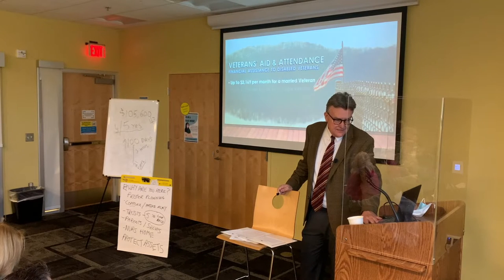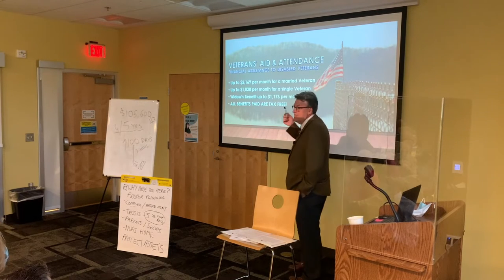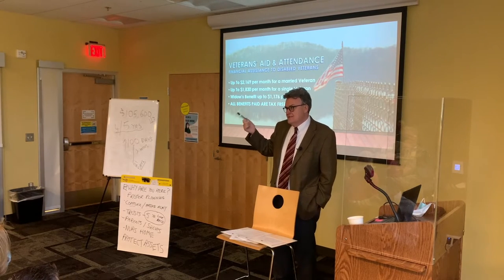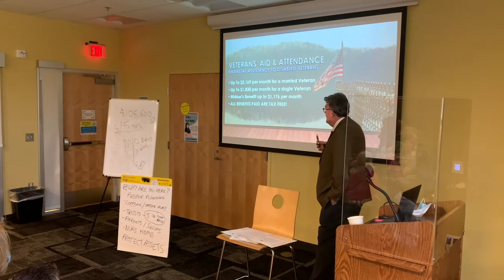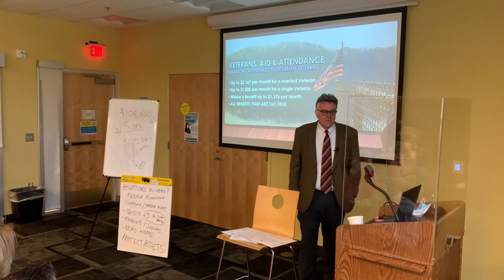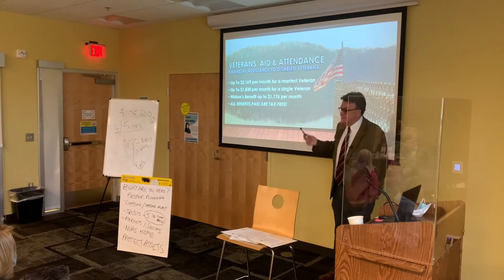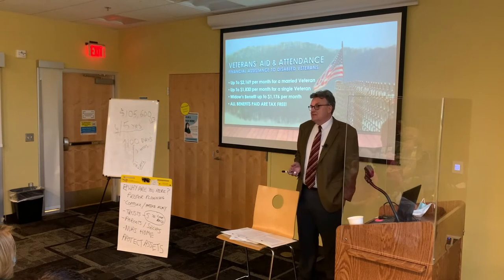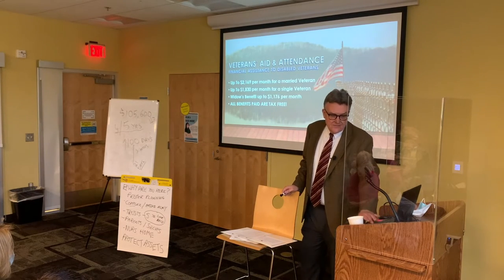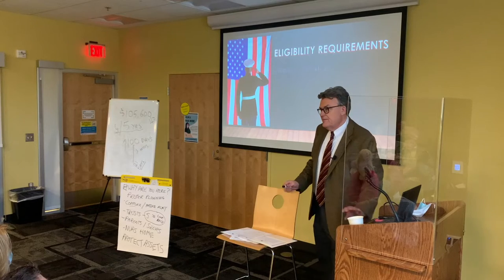For a married veteran who needs help from another person — Aid and Attendance, meaning assistance from a third party for medical needs — it will pay $2,169 a month. A little less, $1,830, for a single veteran, and then almost $1,200 a month for the widow of a deceased veteran. That obviously can be very useful when it comes to paying medical costs.